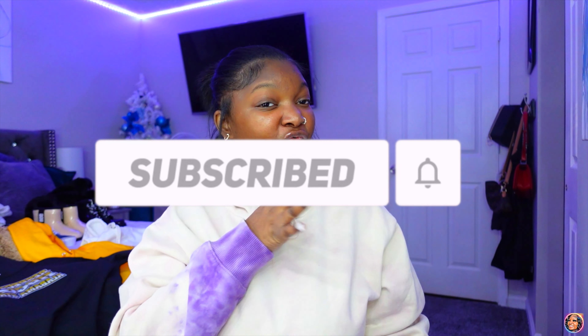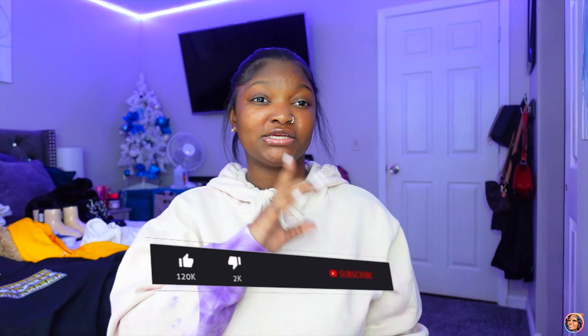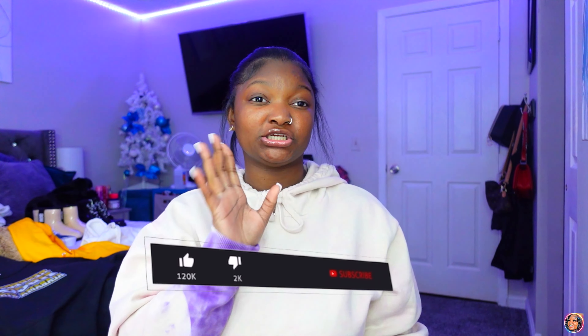As you guys can see from today's title, we are doing 'What's on My iPhone 14.' I don't want to make this video too long because it's unedited, very raw and uncut. I want y'all to know all the content creator tools that I use and how I use them. I closed all my apps so nothing is open — let's get right into it and make this real fast.